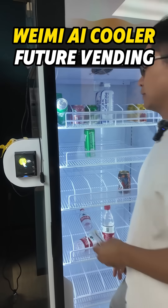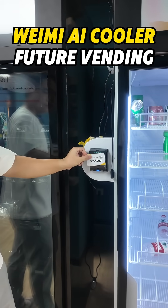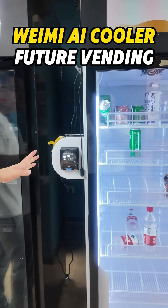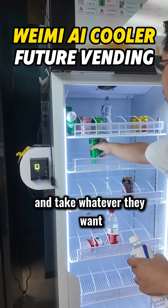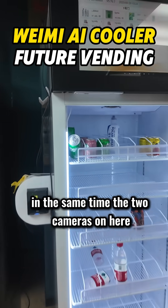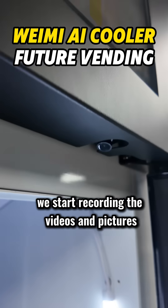So this is how it works. Use a credit card. After approval, just open the door and take whatever you want. At the same time, the two cameras on here start recording videos and pictures.